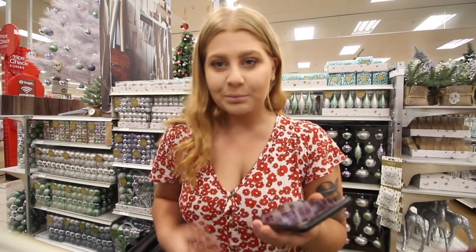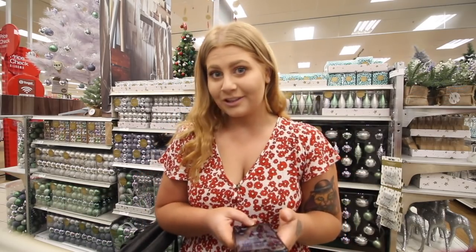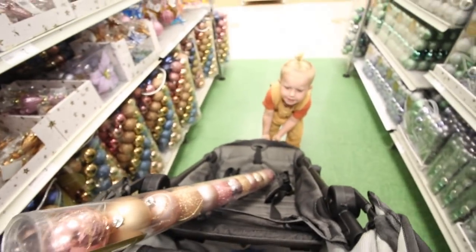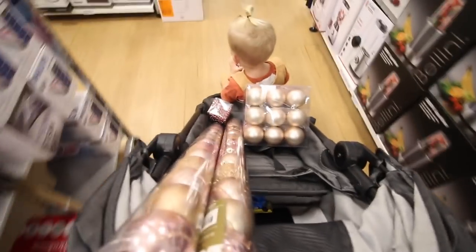I've just checked my next poll to see what color we're doing for our Christmas tree, and you guys say pink. So let's grab some pink Christmas decorations. Can we get one more pink one? Stocked up on the Christmas decor.